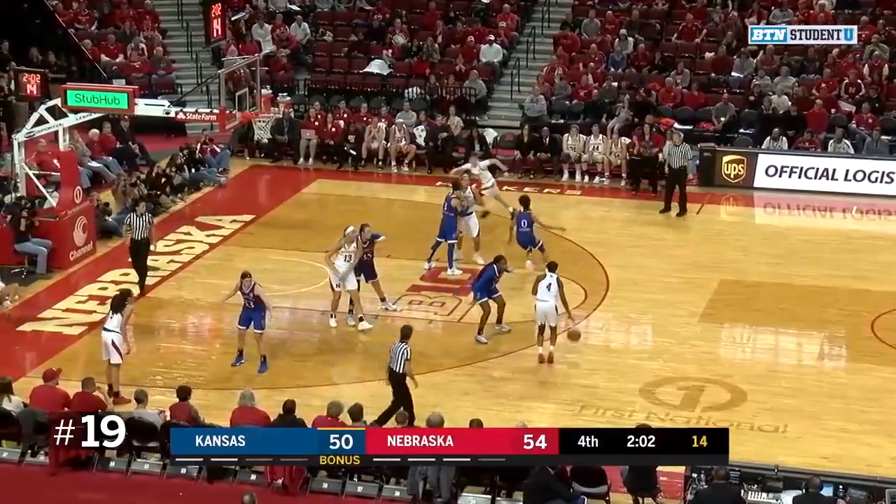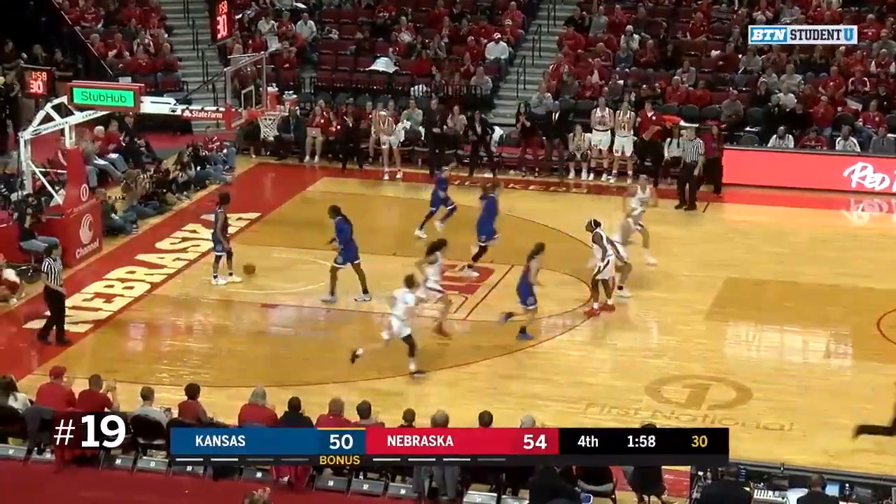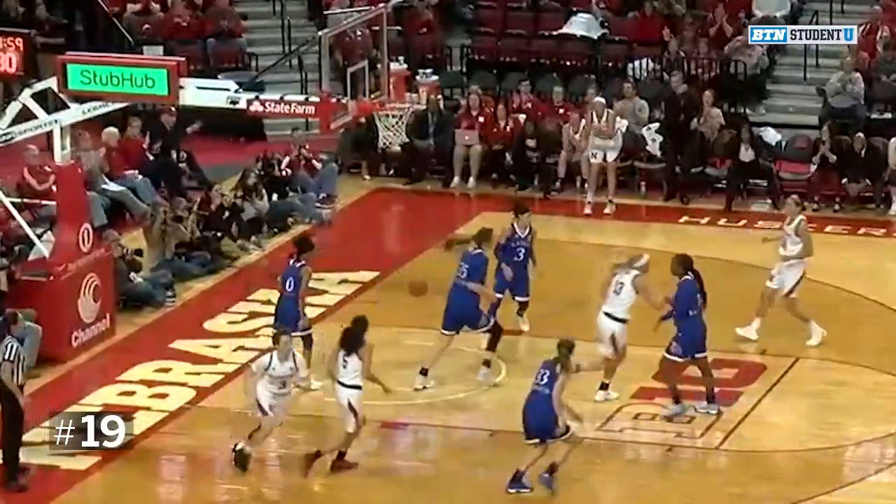For maybe putting this game out of reach. Nice pass down low to Whitish. What a cut and what a finish off a beautiful pass from Sam Hybee. Whitish finishes at the racket — it's a six-point advantage.